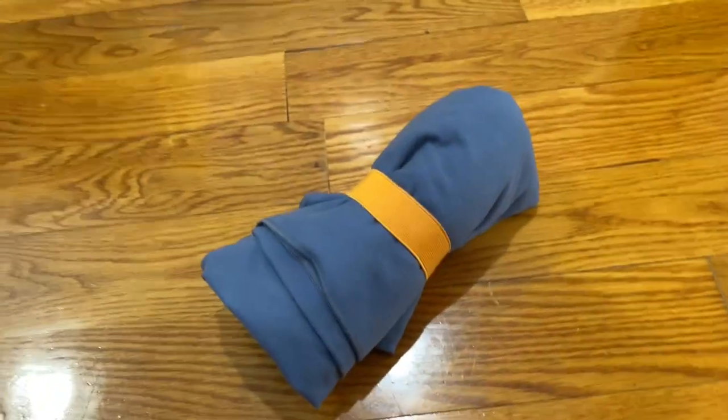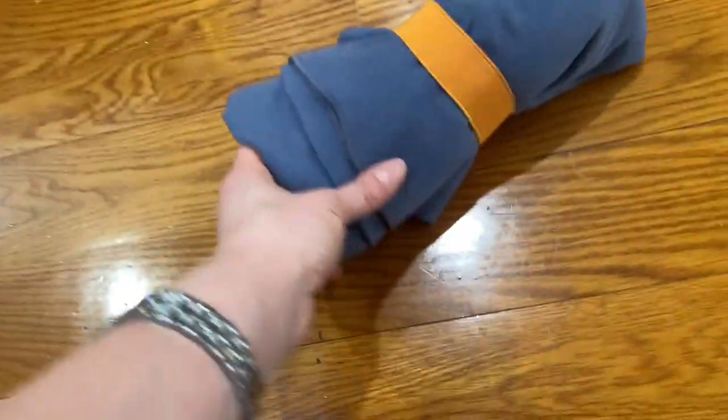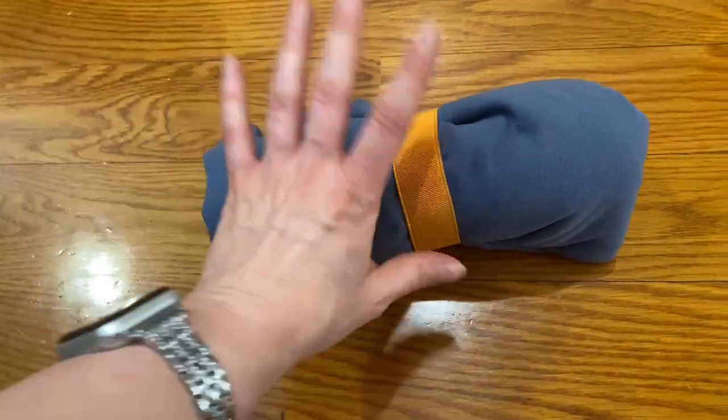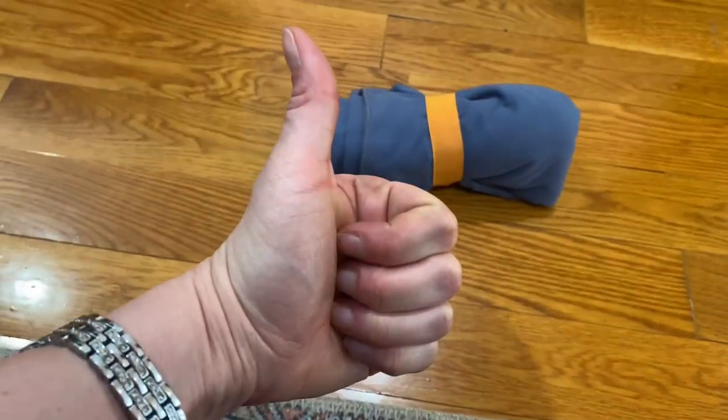I definitely recommend getting one of these. It comes with a carrying case — an airy fabric case — though I'm not sure where I placed mine. I'm really impressed with it and I give it a thumbs up.